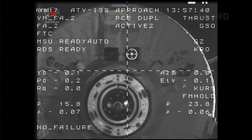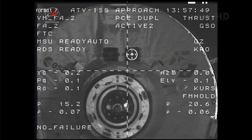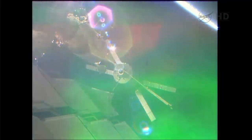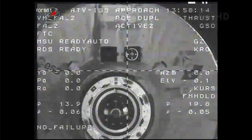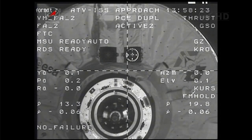One more station keeping point to negotiate — S41 — at a distance of 36 feet between Albert Einstein and the International Space Station. ATV target lights changed to medium. Less than 14 meters, 0.07 — perfect range and good rate of closure to the docking target.